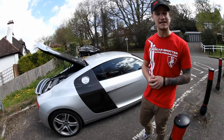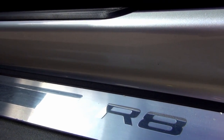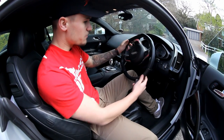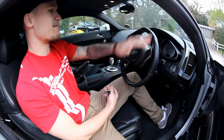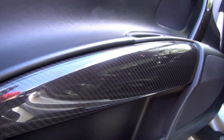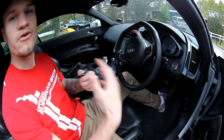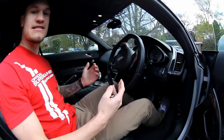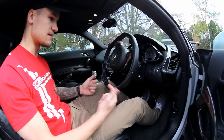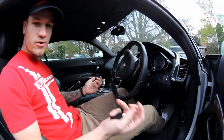Inside the Audi R8 V8 you sit quite low to the ground — I'm probably about two and a half to three feet off the ground at eye level. We've got a flat-bottom steering wheel in full leather, which is nice to have but quite weird and funny to get used to. We've got a hell of a lot of carbon all around, which is again optional extras. Ahead of me there are controls for the sat nav and music system. The overall seating position is actually very central — the steering wheel and pedals are exactly where you'd want them. For an Audi, being German, the driving position is absolutely perfect.